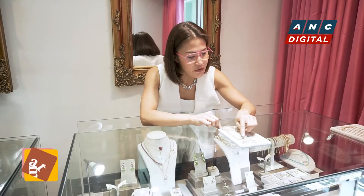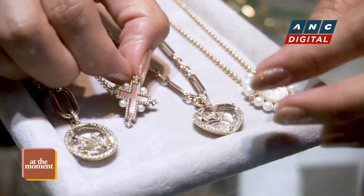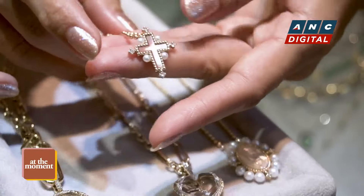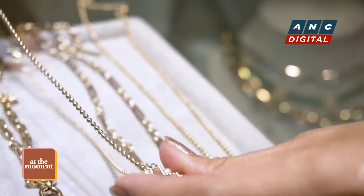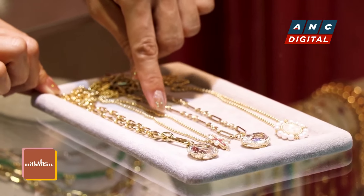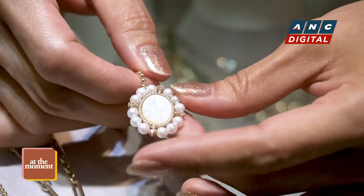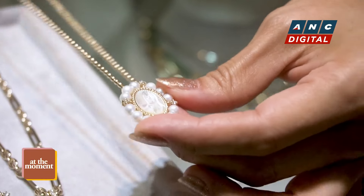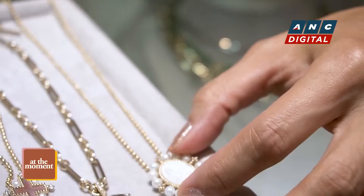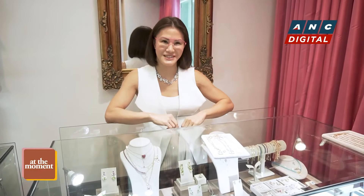These ones are actually from my collaborations with foundations like Hope for Lupus. This is a cross for hope — it's also a good gift for Mother's Day and it benefits the Hope for Lupus Foundation. This one is Our Lady of Guadalupe pendant, which a lot of mothers also love. It benefits the Pilgrim of the Family Foundation and their projects for family life, so it's perfect for Mother's Day.